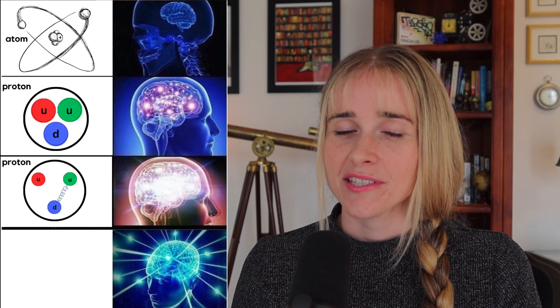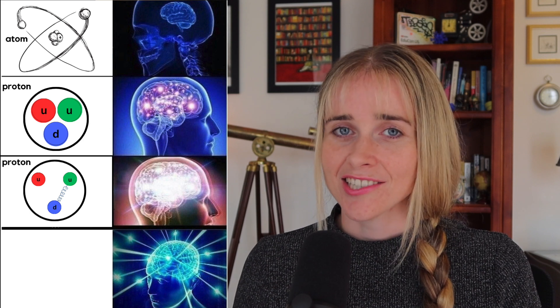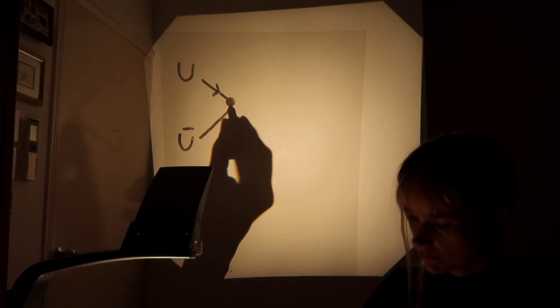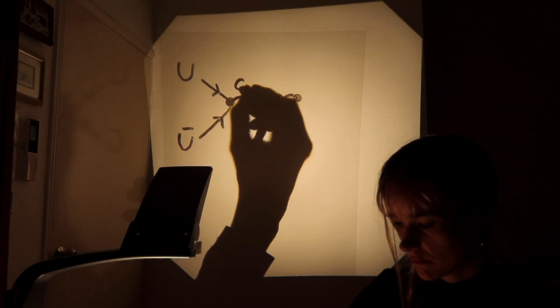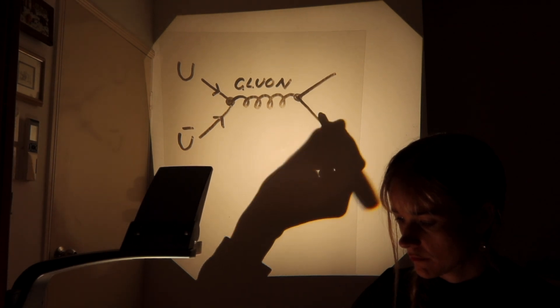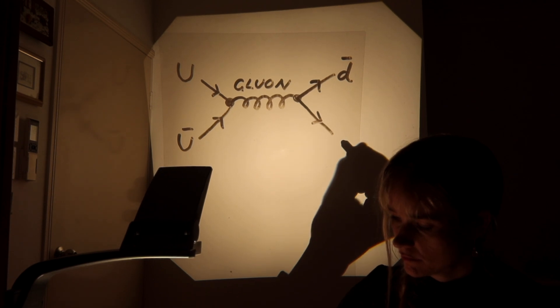The study of the strong force and how it works is called quantum chromodynamics, because it relates to the colour charge carried by the quarks. Quarks also come in the flavours up, down, strange, charm, top, bottom, and the anti-quarks of each of those such as anti-up and anti-down. A quark-anti-quark pair will annihilate if they collide. The energy could turn into a gluon, which can then reappear as another quark-anti-quark pair.